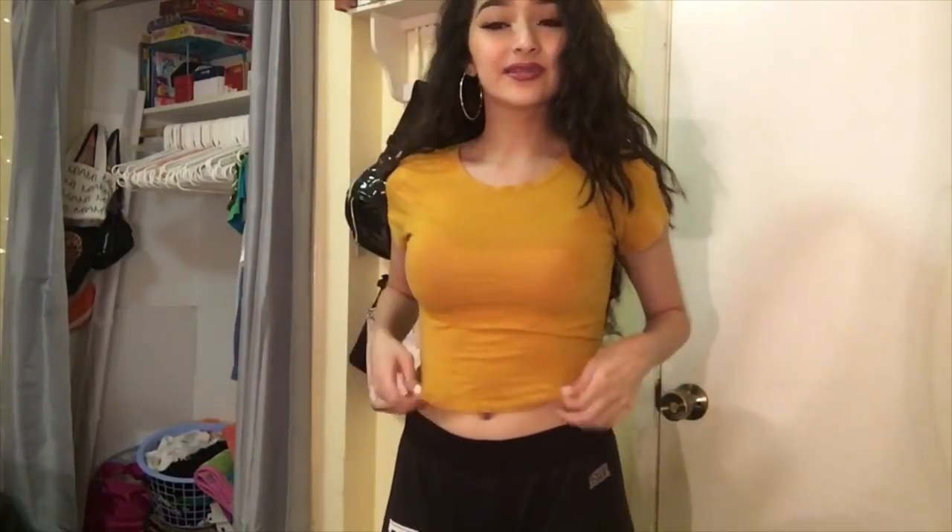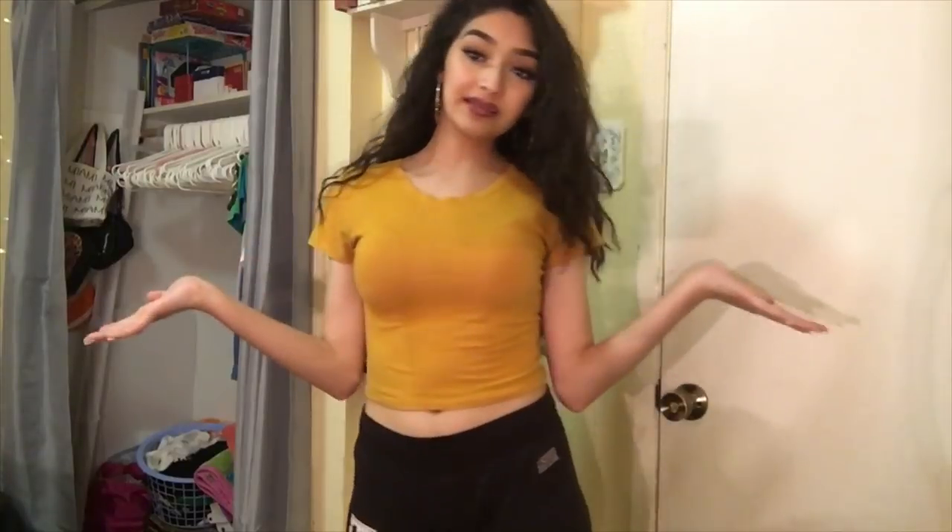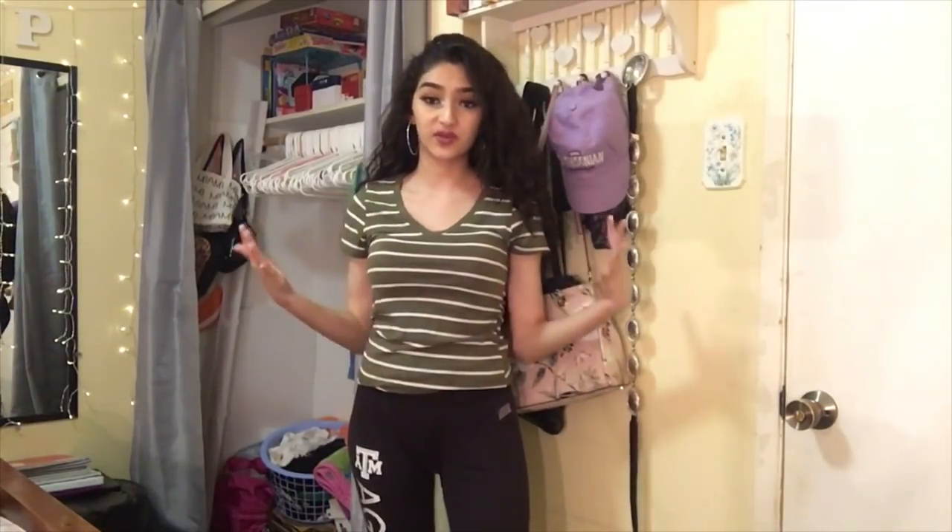Next up is this mustard yellow shirt — some people told me it looks orange. Let me know in the comments: mustard yellow or orange? This one is going in the donate pile. Next up is this green shirt with white stripes — I bought it a long time ago, it was for a school spirit day I think. I've had it for a really long time and it's just wearing out, so I'm going to be donating this one too.